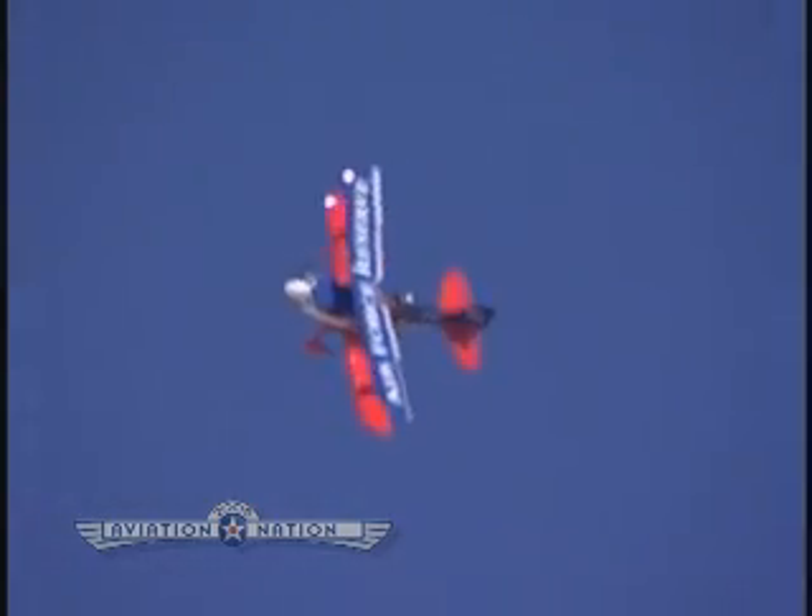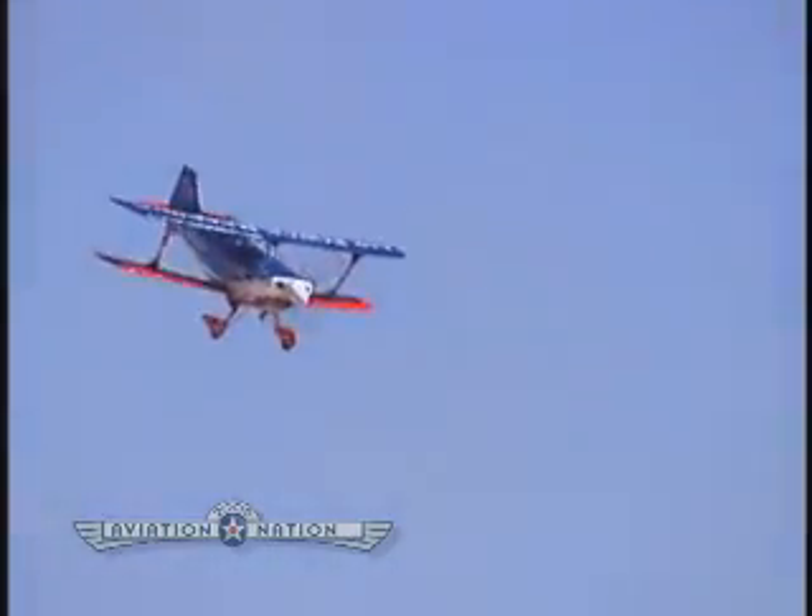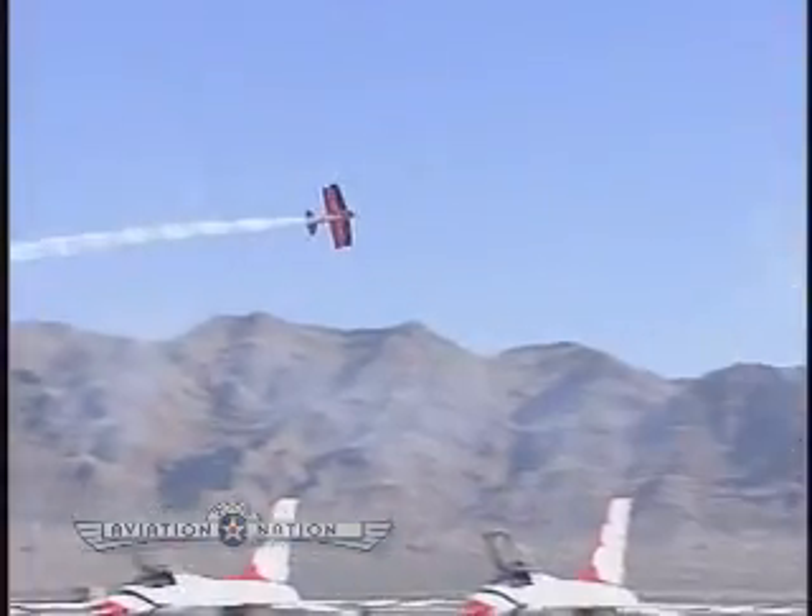National aerobatic championships, qualifying for the 2002 U.S. Advanced Aerobatic Team. Ed's full biography can be found on his website at edhamill.com.